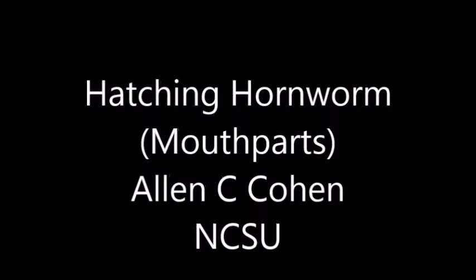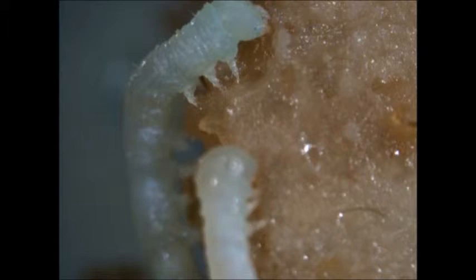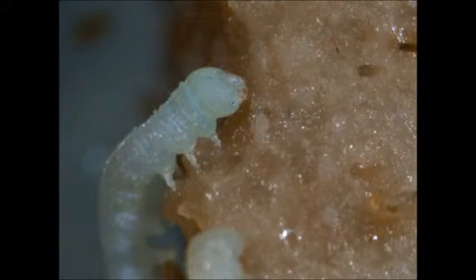This video shows the mouth parts of a hatching hornworm and also the hornworm feeding on artificial diet. Here are some newly hatched hornworms that are feeding on a diet developed by Dr. Robert Yamamoto back in 1969. Many insects have been used for research and educational purposes based on the diet development.